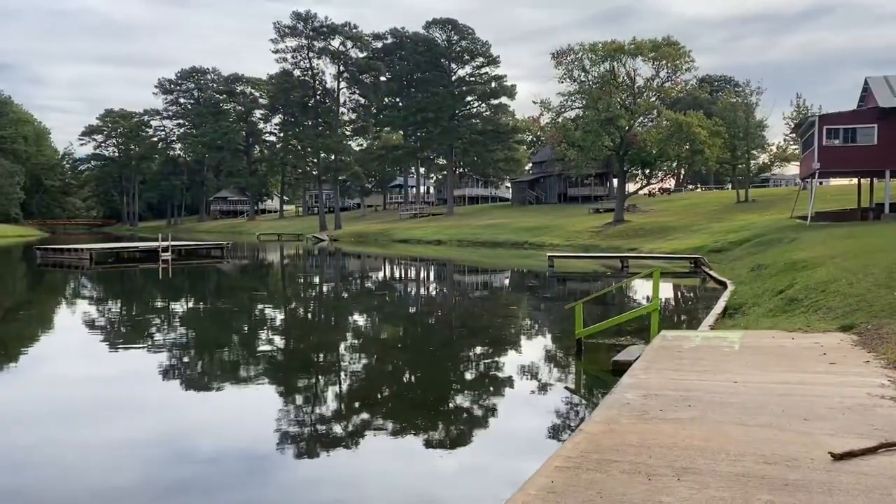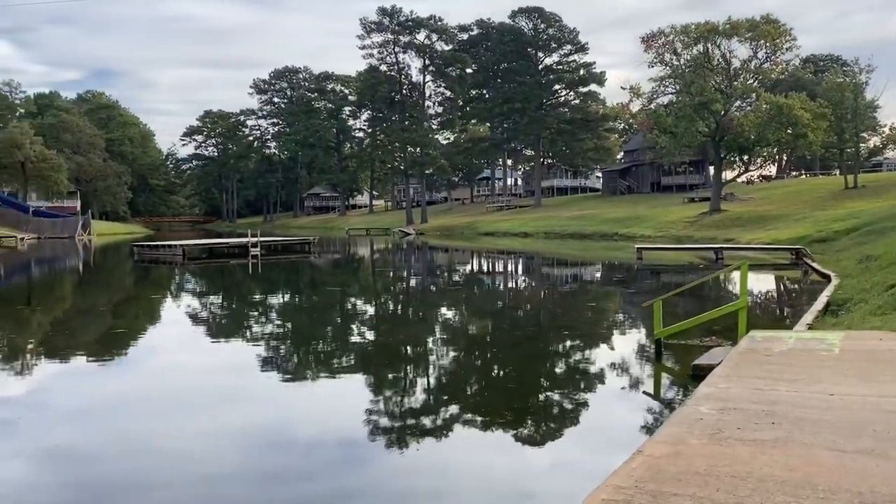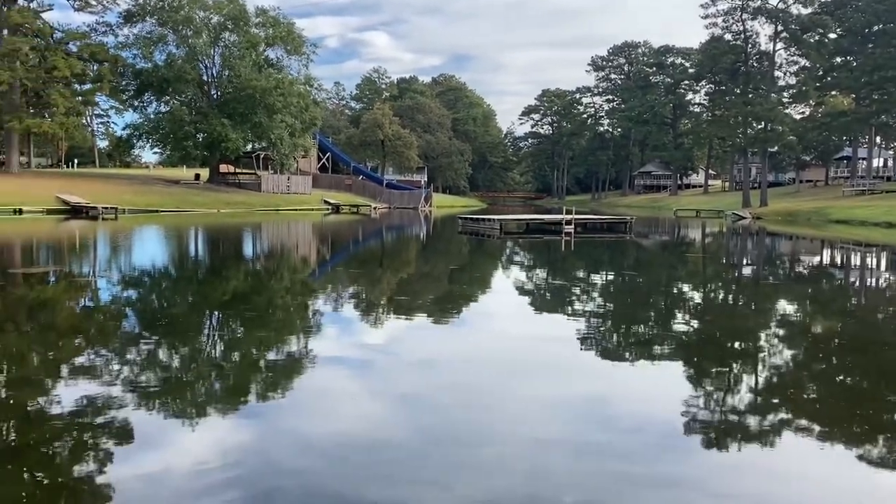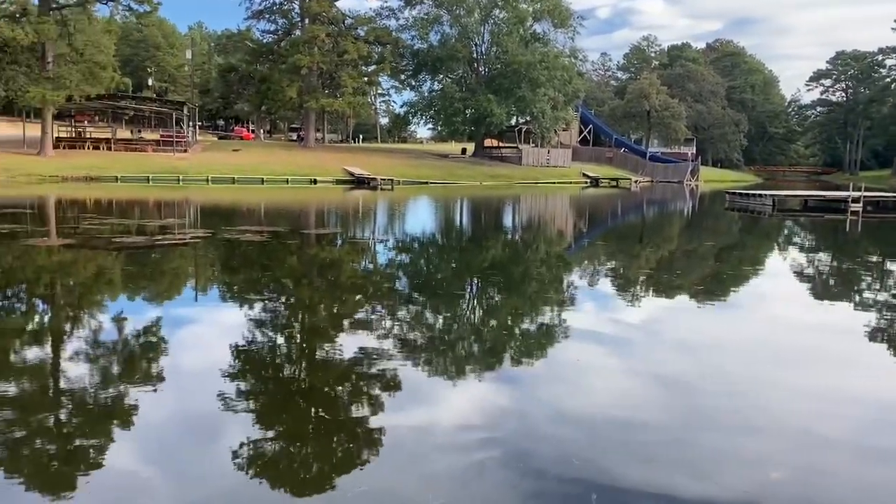This park also offers cabin rentals down here by the water and you can swim down here. They have a slide that's open seasonally, of course, but it's a really pretty little place. It's kind of hidden back here in the back of the park.